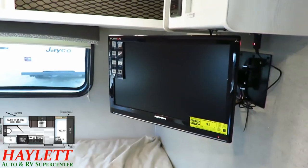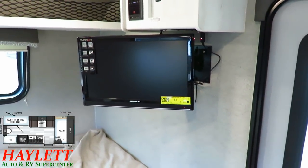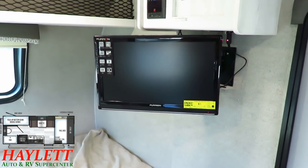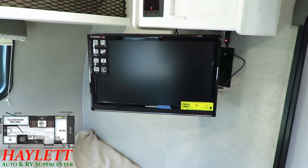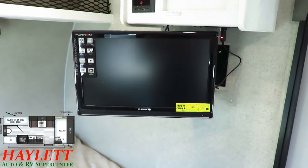You've got a full-feature entertainment center, and that double-articulating swing arm TV mount makes it so you can watch TV in bed or from the table. Maybe the kids could peek at it from the bunks as well.